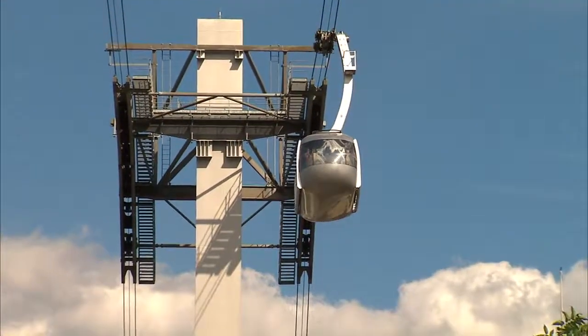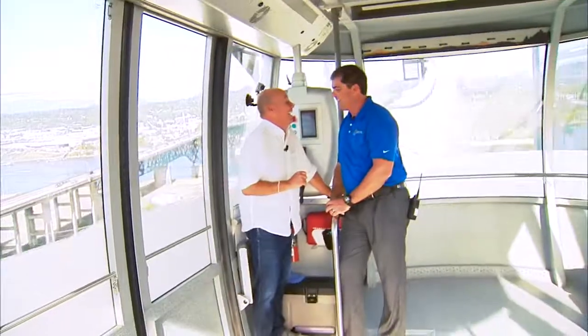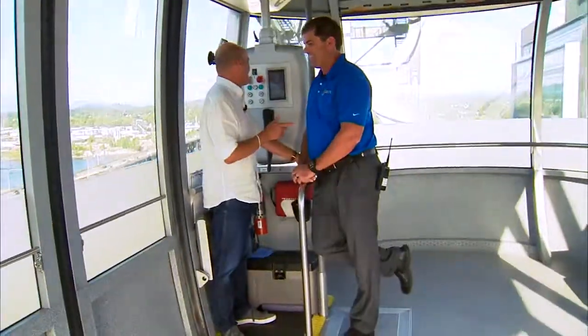Oh! Ya mummy! It's the best part of the ride. It's the best part of the ride.